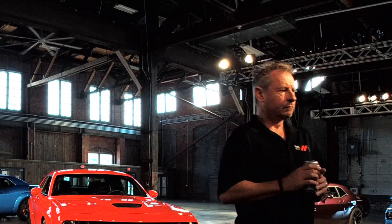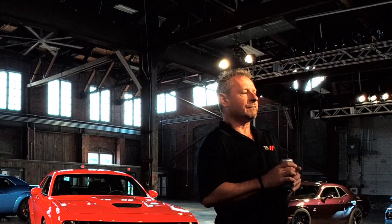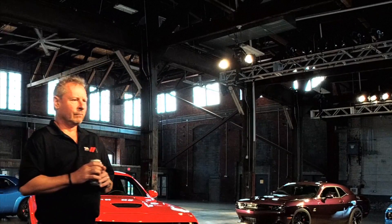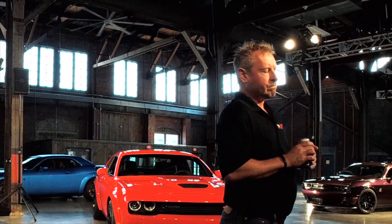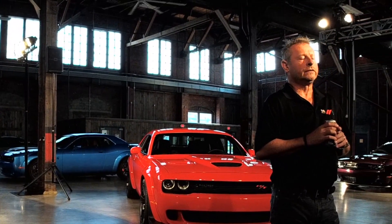What is the recommended octane? Ninety-one. So if I put in ninety-three it just won't make sense? Nope. It will not advance the timing beyond the ninety-one calibration.